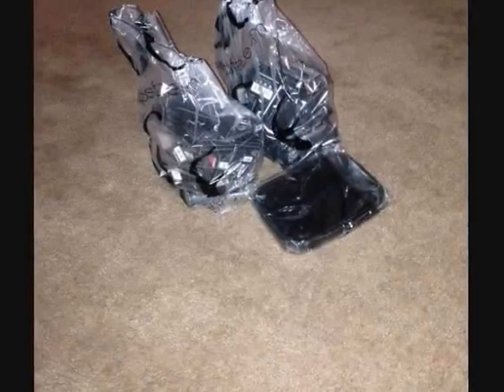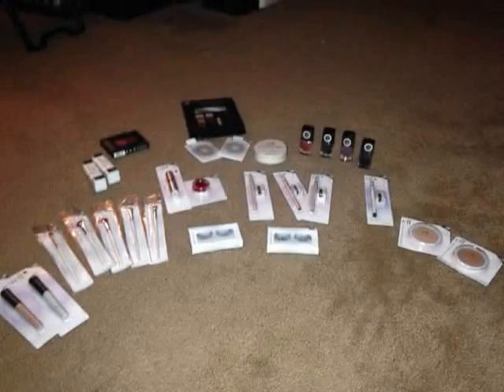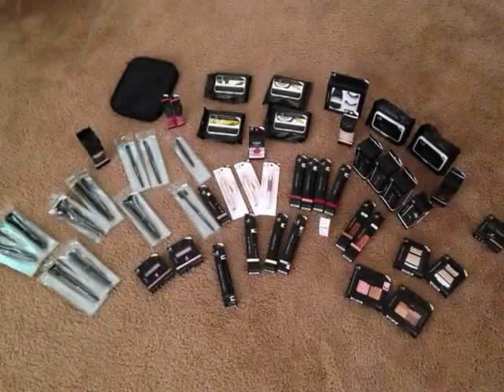Hey guys, it's Shannon. So today we are here to do a massive, tremendous, humongous, jibigamous elf haul. You know what? Let's just go with it.